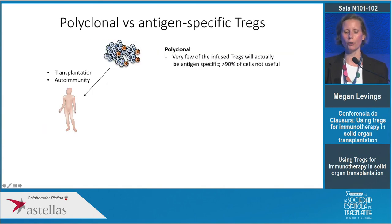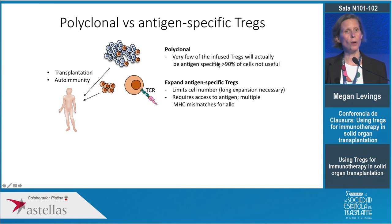Coming to the question of polyclonal versus antigen-specific cells: in a polyclonal population we have not selected for any particular T cell receptor, but very few of those cells will be activated by the antigen of interest. In transplantation, up to 10 percent of cells will be naturally allo-antigen specific, but that means 90 percent of cells infused into the patient are not useful — a waste of resources and potentially harmful due to undesired immunosuppressive side effects. The traditional approach to enrich for antigen-specific cells is to repetitively stimulate Tregs with donor antigen in vitro, which works but is cumbersome and time consuming.